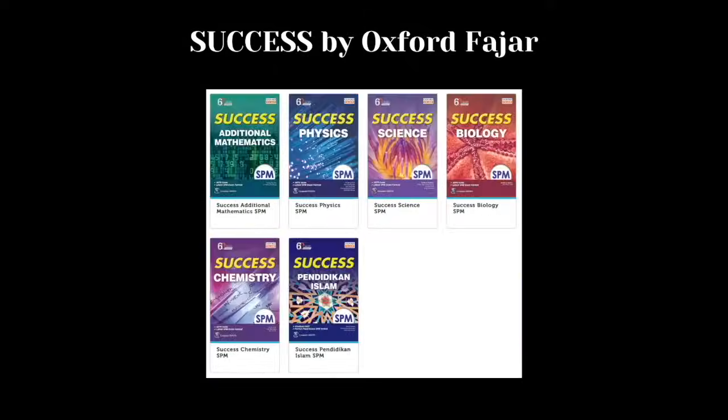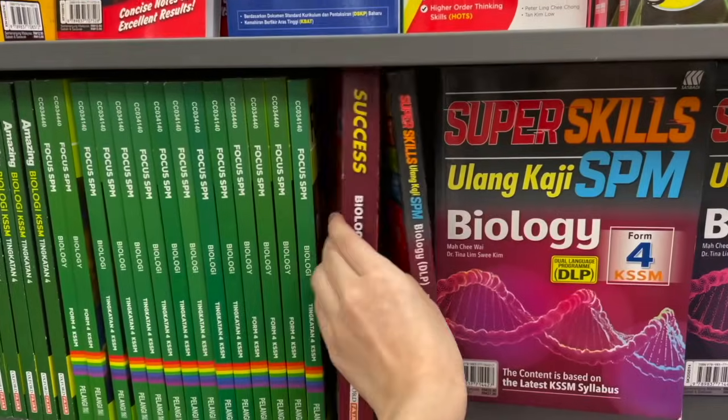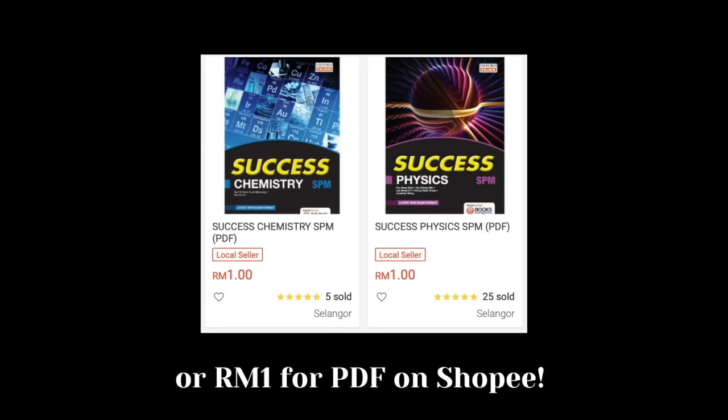First, and the most important, is that I only studied one book when I was in secondary school, and that is Success by Oxford Fajah. My secondary school never touched the government textbooks, because my teachers said they are enough to maybe get an A. If you want to secure an A or A-plus confidently, I highly suggest you get the Success by Oxford Fajah reference book. It goes much more in-depth into each topic than your textbook and explains each concept much more clearly. It costs around RM30 on Shopee — a little bit expensive, but trust me, it's a worthwhile investment.